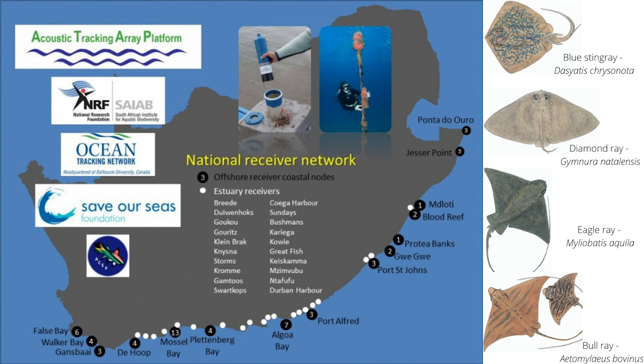Currently, I'm using acoustic telemetry to track the movements of 91 different stingrays of four different species along our South African coastline. It's really cool because we're identifying migration patterns of these stingrays for the first time, looking at their fine-scale habitat use, and asking whether they occur within marine protected areas — whether they're being protected or not.